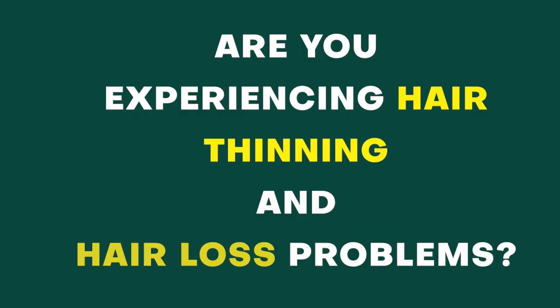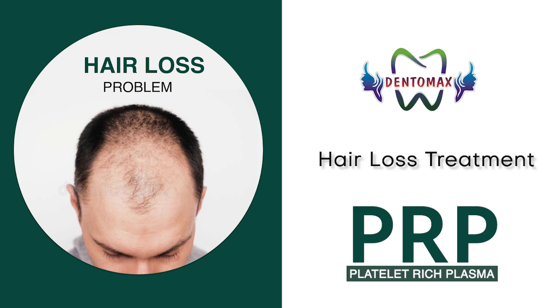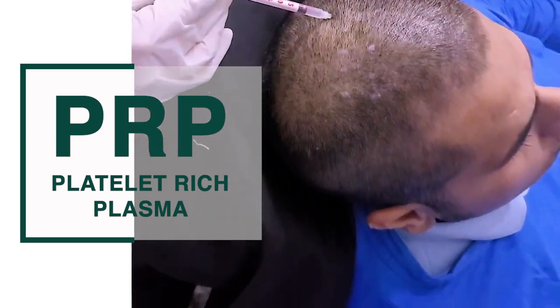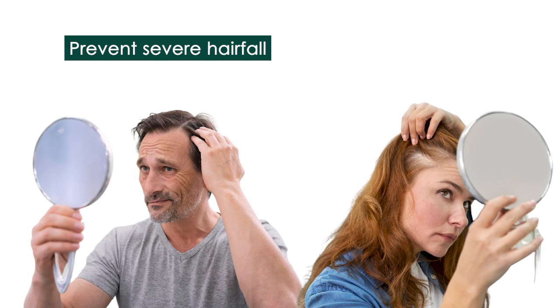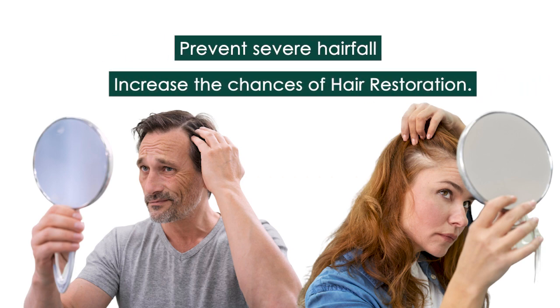Are you experiencing hair thinning and hair loss problems? Dentomex brings you a treatment solution like never before. It's PRP, which means Platelet Rich Plasma. This treatment will rescue you from severe hair fall and will significantly increase the chances of hair restoration.